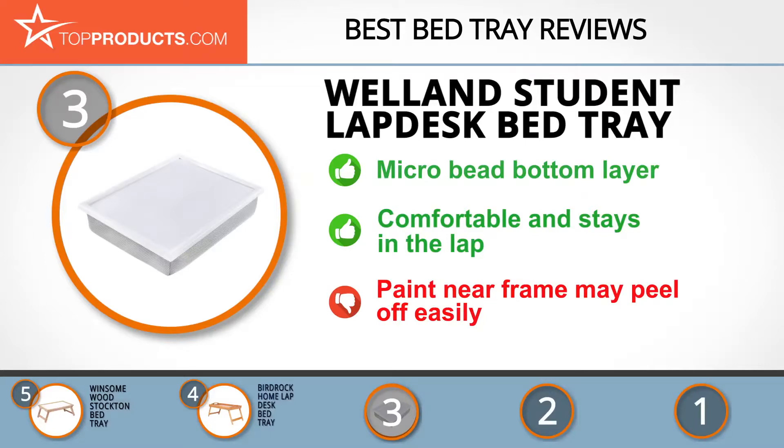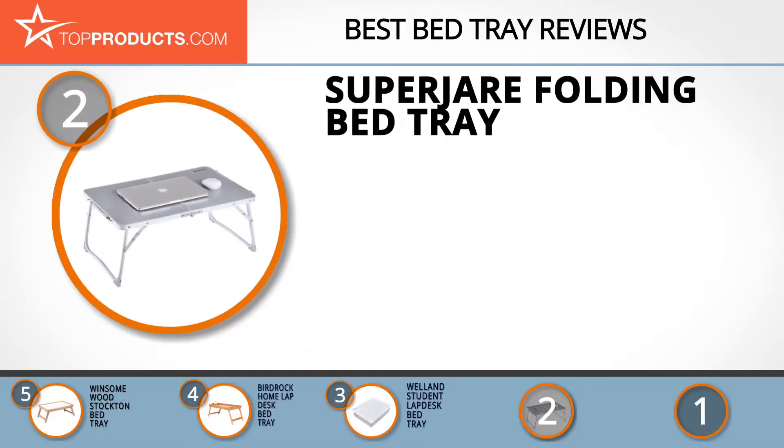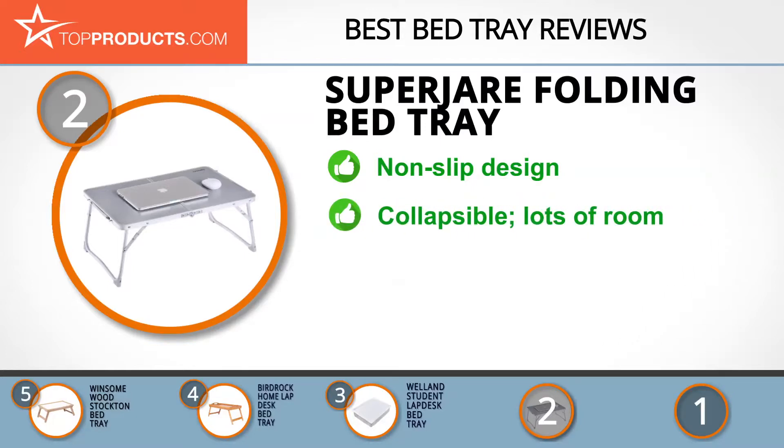When choosing the right bed tray, budget can be an important consideration, and our number 2 pick, the Super Chair folding bed tray, takes the spot for best value. Super Chair is dedicated to making available quality-designed and outstanding products through world-class business platforms and strong after-sales customer service. The Super Chair folding bed tray has plenty of inner space to store little things and features a sturdy aluminum alloy frame with supporting buckles and a non-slip design base which enhances stability.